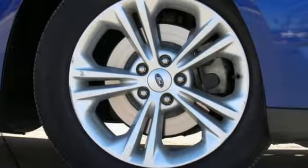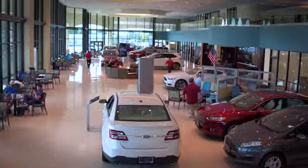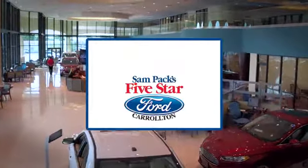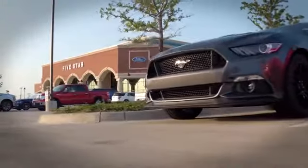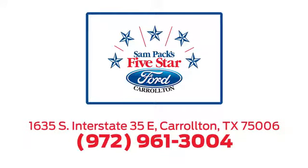The time is now. See it for yourself today. For the entire car buying and ownership process, Sampak's 5-Star Ford Carrollton is here to help. Call, click, or stop in today. We're located at I-35E and Crosby Road in Carrollton, Texas.